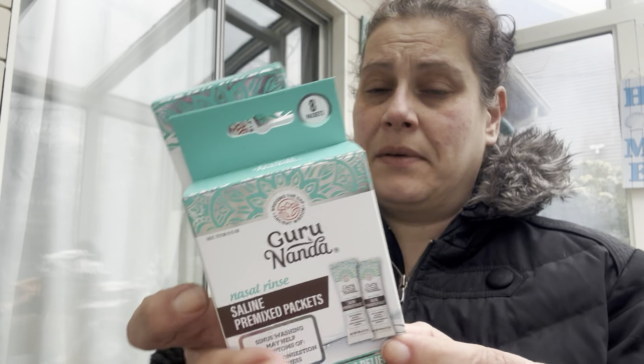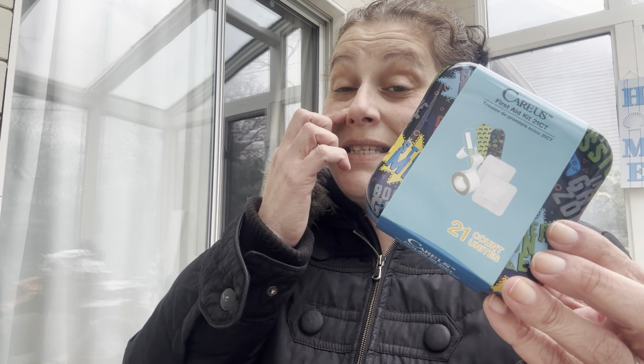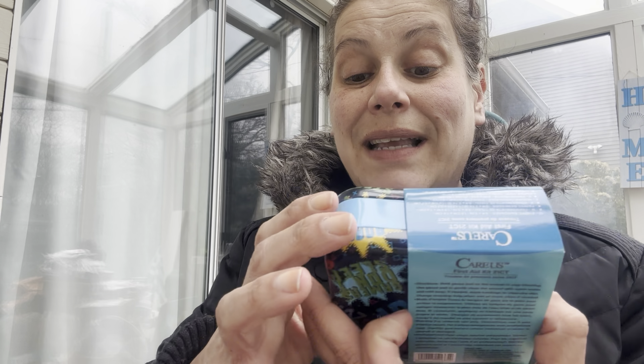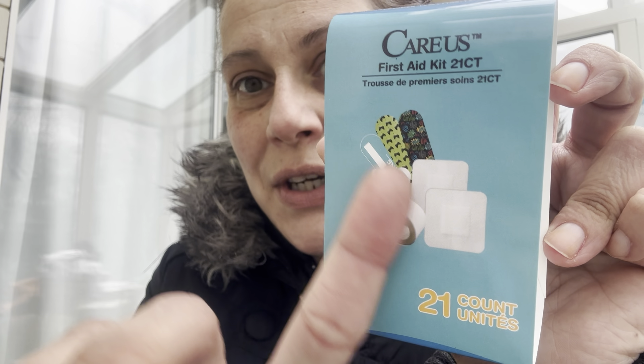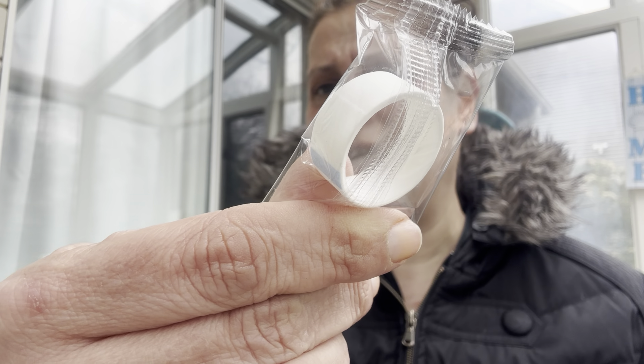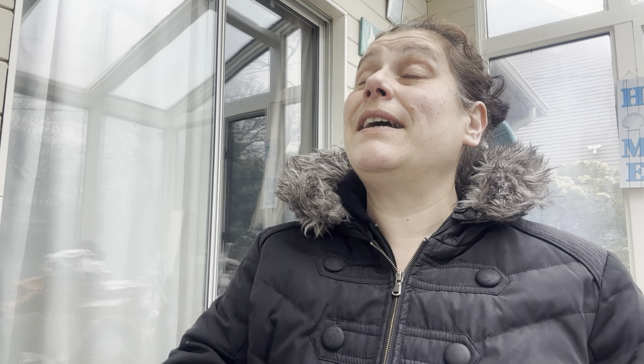I got the Guru Nanda sinus rinse empty bottle and an eight-count of pre-mixed saline packs for a nasal flush — at the price you can't beat it. I also got this gaming 21-piece band-aid kit for my son — the band-aids have game controllers on them, and they say things like 'Loading,' 'Born to Game,' 'Level Up,' 'Gamers Don't Sleep.' These are actually fabric band-aids, which is fantastic, plus there's a tiny bit of medical tape included.